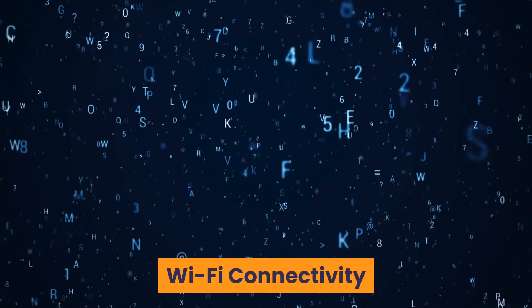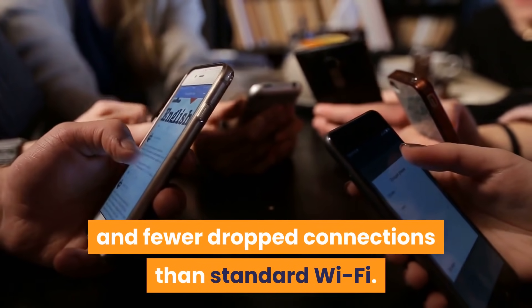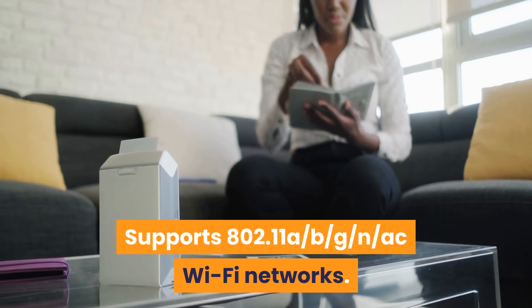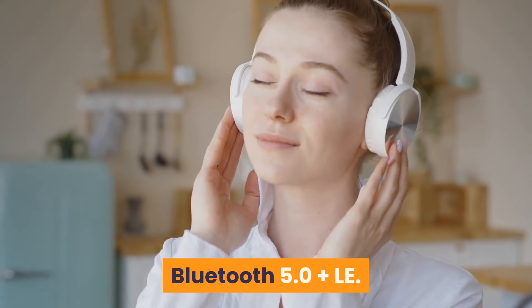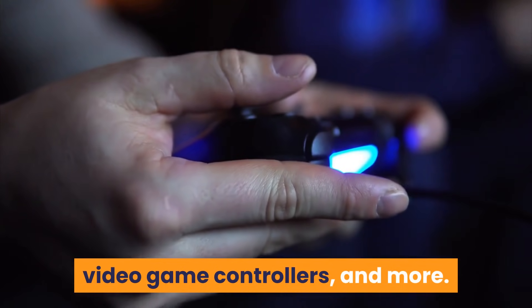Wi-Fi Connectivity: Dual-band, dual-antenna Wi-Fi MIMO, for faster streaming and fewer dropped connections than standard Wi-Fi. Supports 802.11a/b/g/n/ac Wi-Fi networks. Bluetooth 5.0 plus BLE. Pair with compatible Bluetooth speakers, headphones, video game controllers, and more.